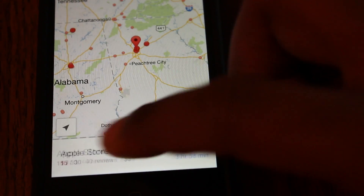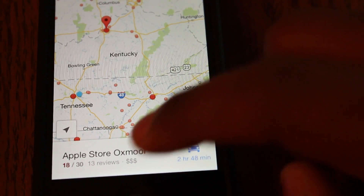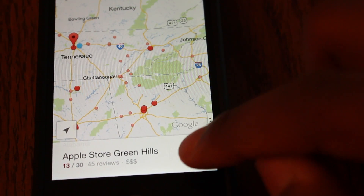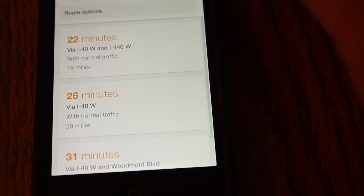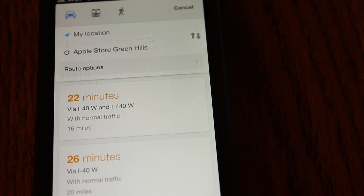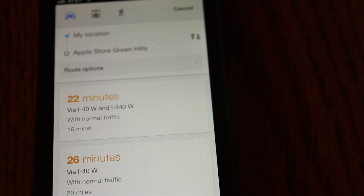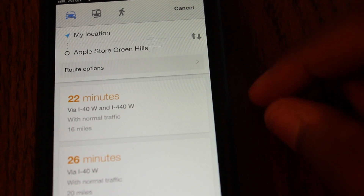Here I'm looking up just any nearby Apple stores. You swipe to the side just to look at different locations. Simply tap the car on the right and it shows you the different routes that you can take. It also shows you the different traffic available on that particular route, as well as how many miles it differs from the other routes.